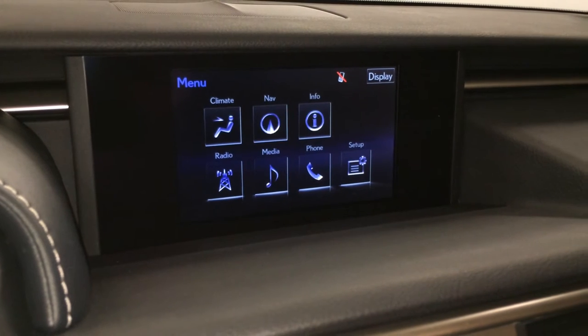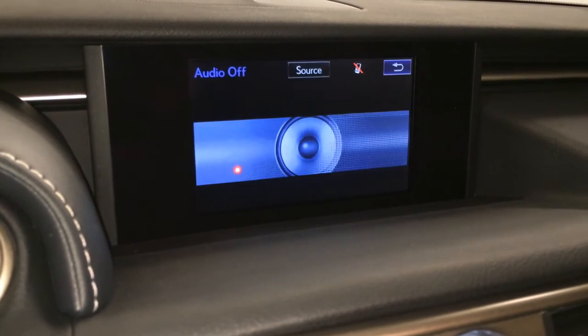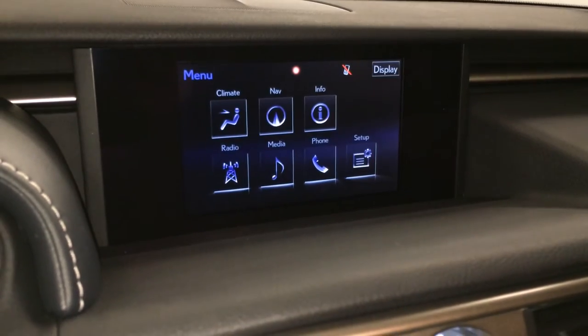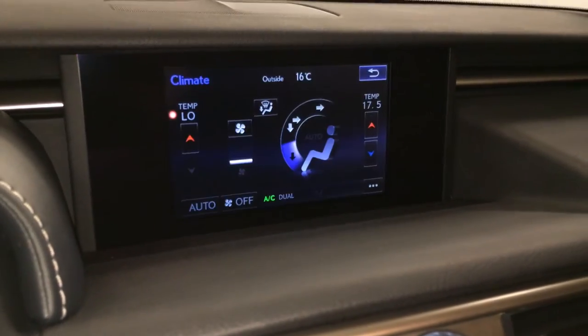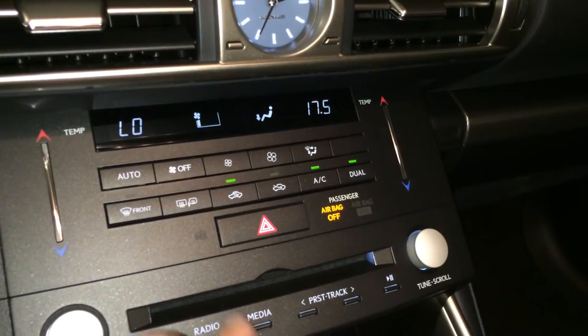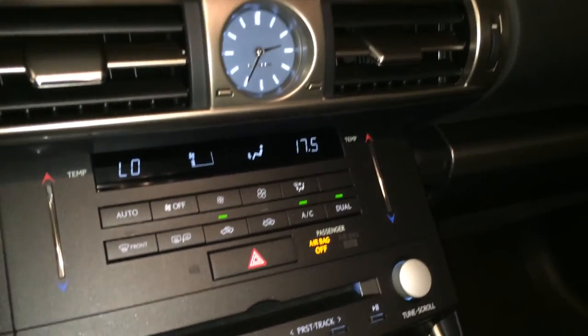15-speaker Mark Levinson premium audio system with AM, FM, HD radio, satellite, CD, DVD, USB auxiliary, and Bluetooth. You can control your climate from up here or down below. Touch panel for the temperature — you have dual zone AC, front and rear defrost, and side mirror heaters.